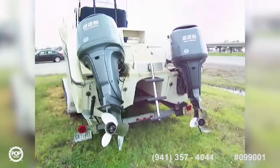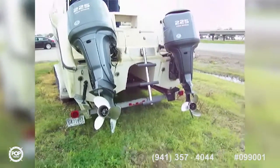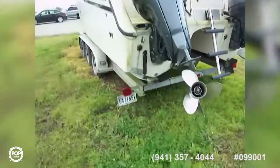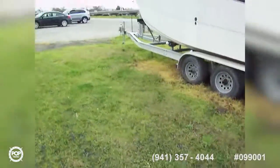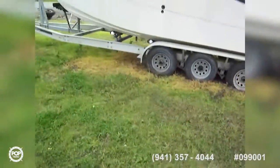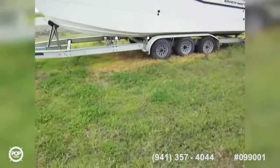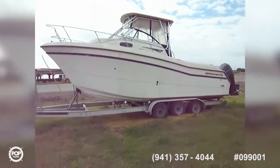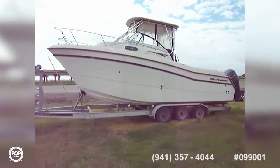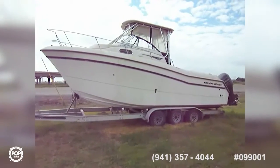Here we are on the outside. Twin power plants — Yamaha four-strokes. Check the ad for hours. She sits on a big triple axle aluminum trailer. Looks like we need a little tire work or replacement there. Great boat — quality Grady-White build — and all offers are welcome.